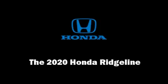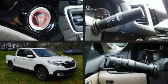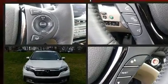Step into the 2020 Honda Ridgeline. This four-door, five-passenger truck offers the features and options for which you've been searching.